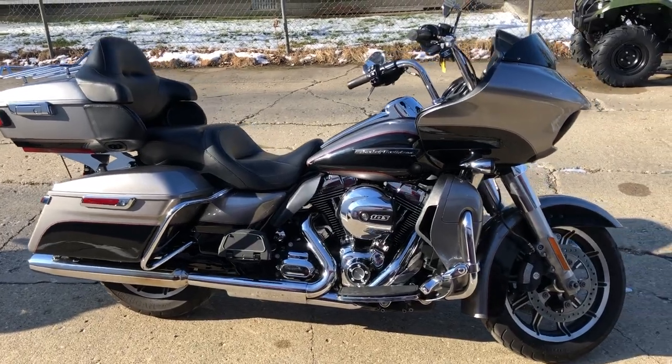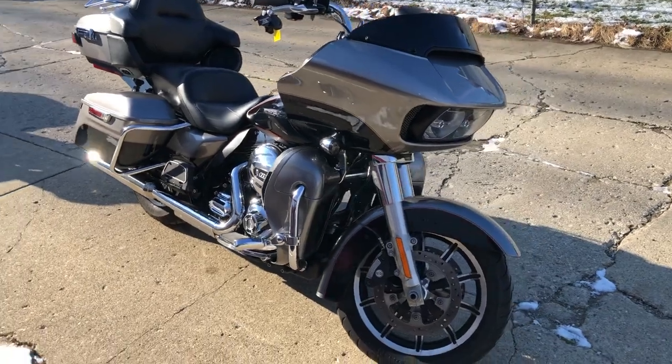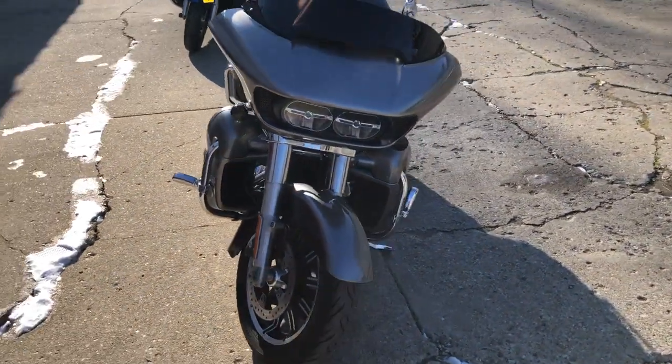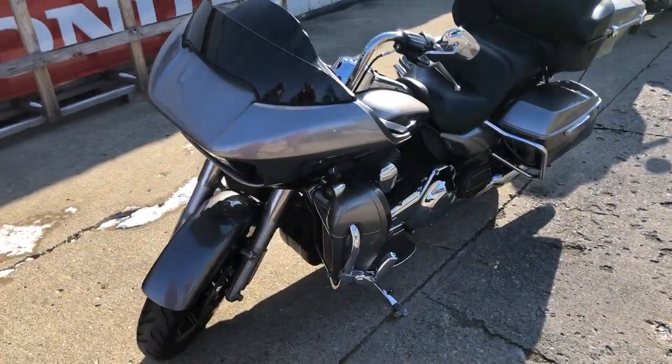Hey guys, ApprovalPowerSports.com here, doing some videos on some stuff that just came into the showroom. This one here — 2016 Road Glide Ultra for sale, super clean, billet silver and high gloss vivid black paint, tons of chrome. One sharp Harley.